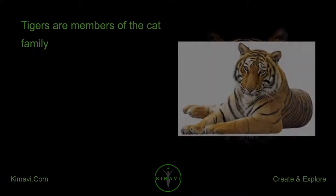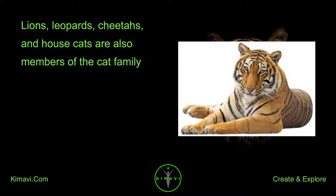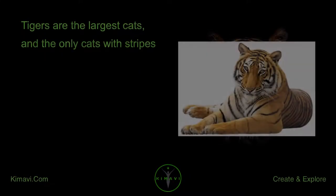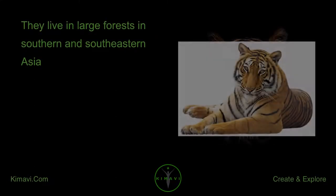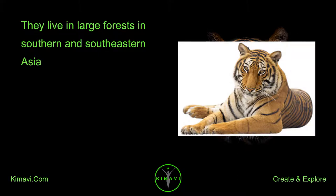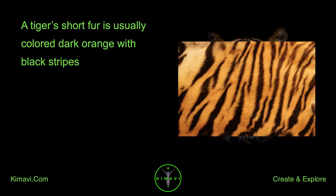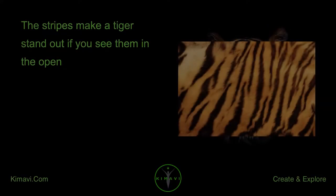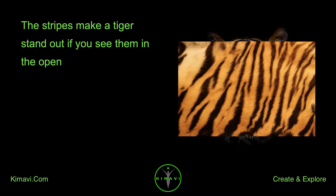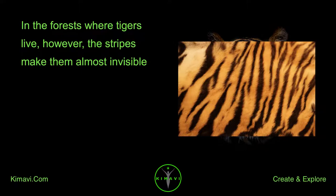Tigers are members of the cat family. Lions, leopards, cheetahs, and house cats are also members of the cat family. Tigers are the largest cats and the only cats with stripes. They live in large forests in southern and southeastern Asia. A tiger's short fur is usually colored dark orange with black stripes. Each tiger has different stripes, and you can use them to tell tigers apart. The stripes make a tiger stand out if you see them in the open, but in the forests where tigers live, the stripes make them almost invisible.